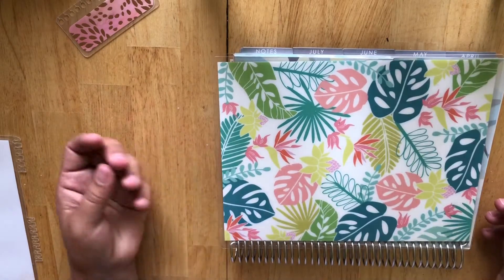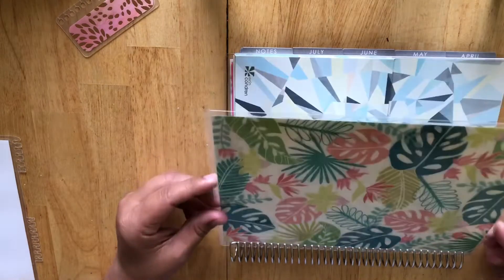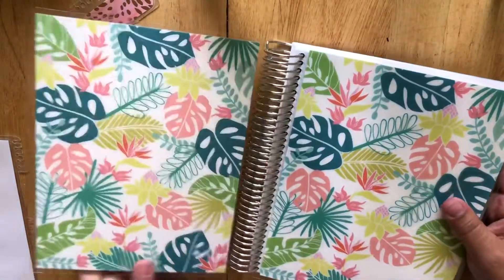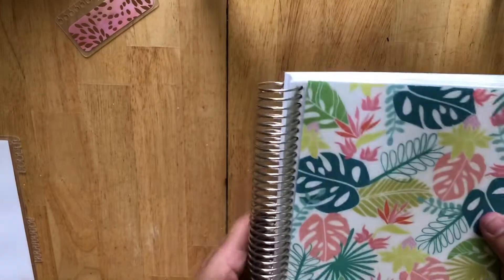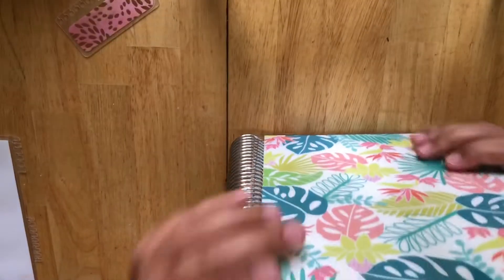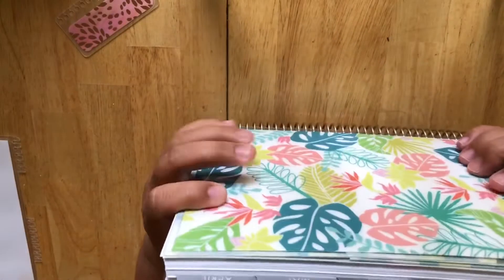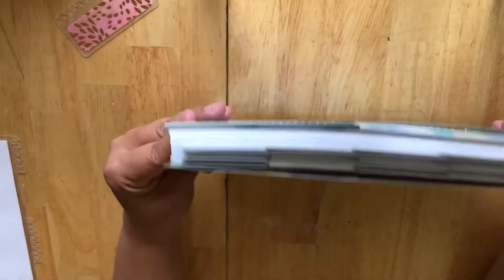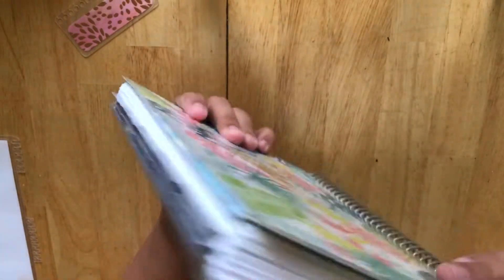Now I see the flaw when you put the cover in. This is annoying — do you guys see this?